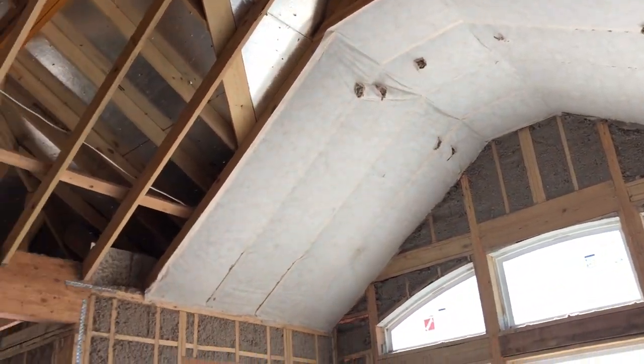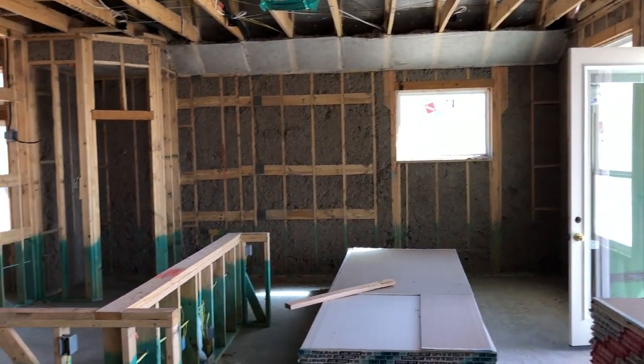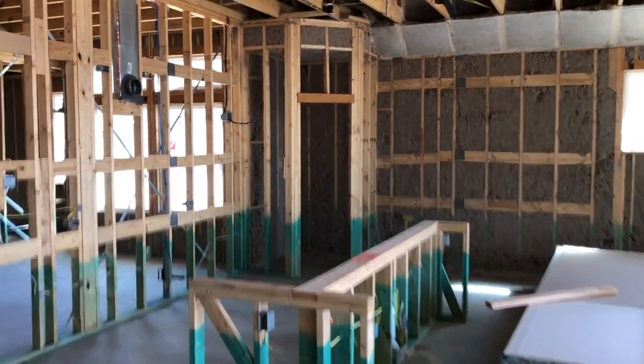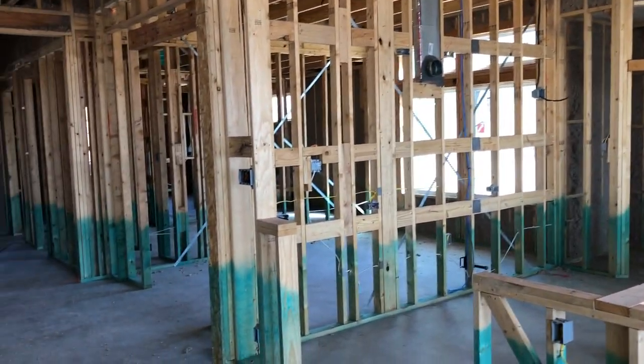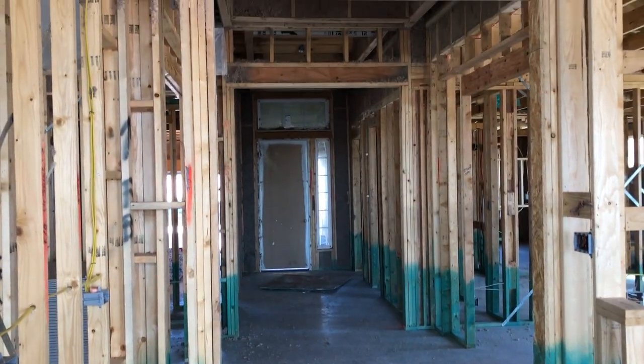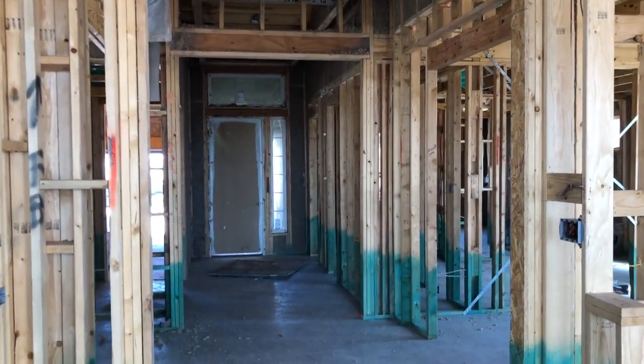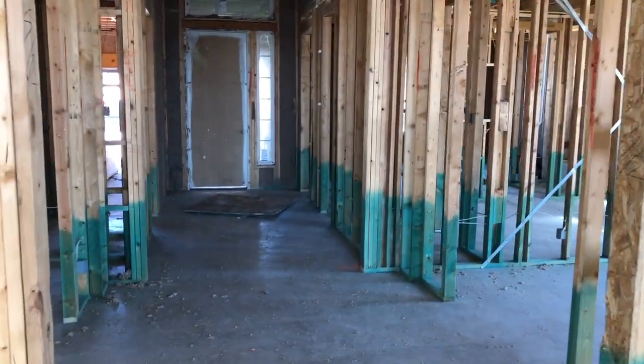This is the McKenzie model, and I actually have a client who's living in San Antonio who bought this. He bought it at a good time, because prices have steadily gone up since he got this house under contract. It's going to be a beautiful community home in a great community.